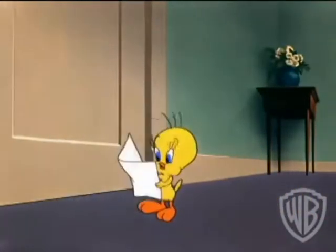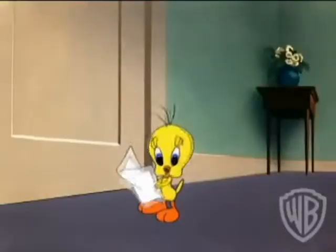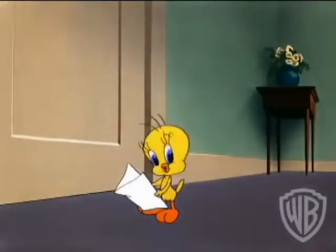What's this? A letter for me? 'I'm just mad about your singing. Come over and we'll make beautiful music together. Remember, your ardent admirer, room 1002.' Well, what do you know? I've got an admirer!